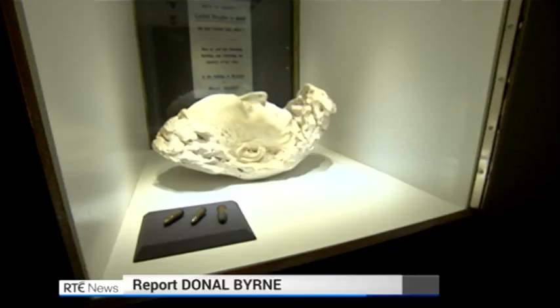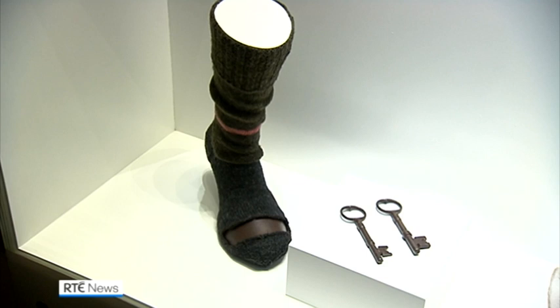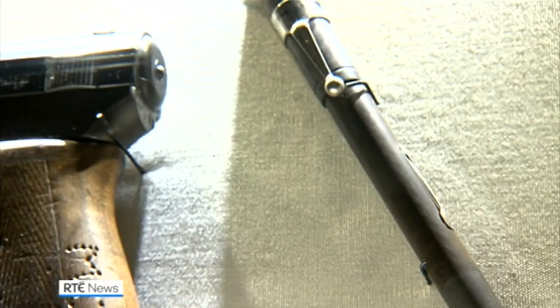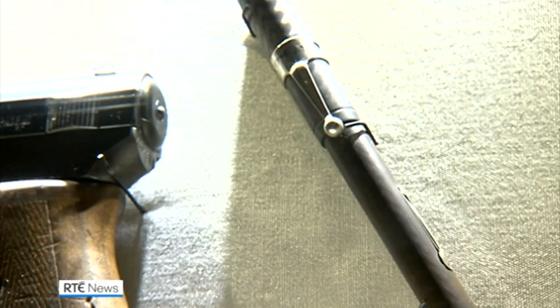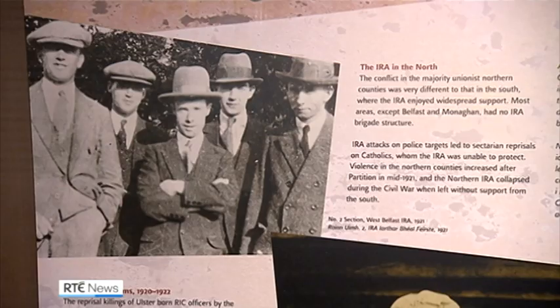The death masks of Arthur Griffith and Cahill Brewer, a sock worn by Éamon de Valera during a jail escape to muffle his footsteps, the pen used by Michael Collins to sign the treaty, and the overcoat he was wearing when he was killed as a result of that treaty — all are artefacts in this new exhibition.